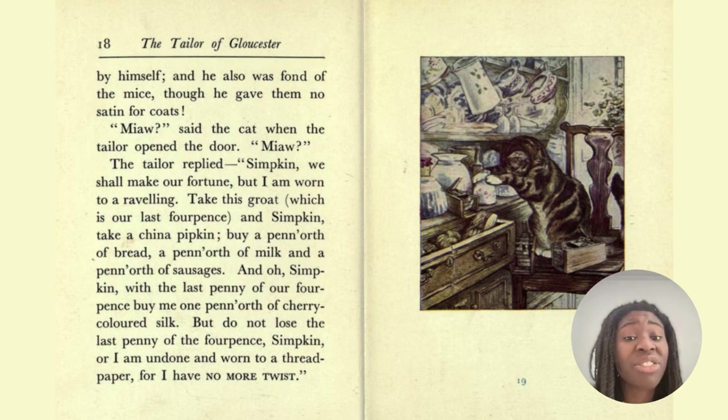'Buy a penny's worth of bread, a penny's worth of milk, and a penny's worth of sausages. And oh, Simpkin, with the last penny of our four pence, buy me one penny's worth of cherry-coloured silk. But do not lose the last penny of the four pence, Simpkin, or I am undone. And worn to a thread paper, for I have no more twist.'